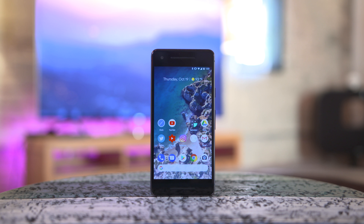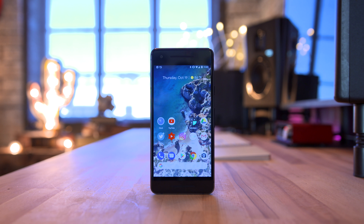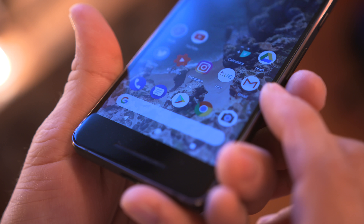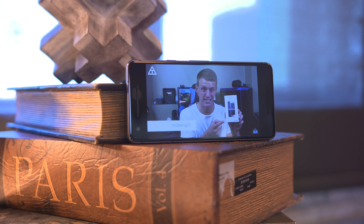Speaking of the front side, right here we have a 5-inch 1080p AMOLED display and this thing looks fantastic. The colors are nice and vivid. I'm a big fan of everything happening on the front here — it's a great display to consume media on.